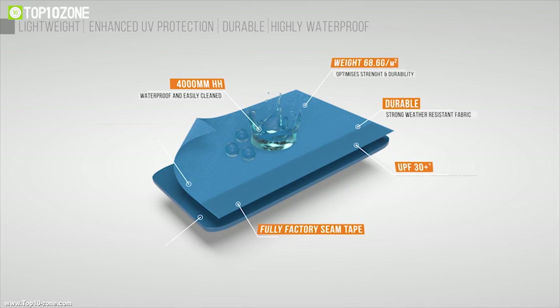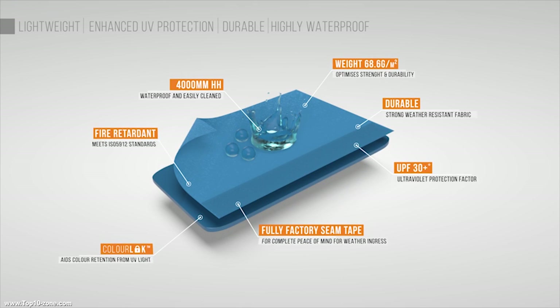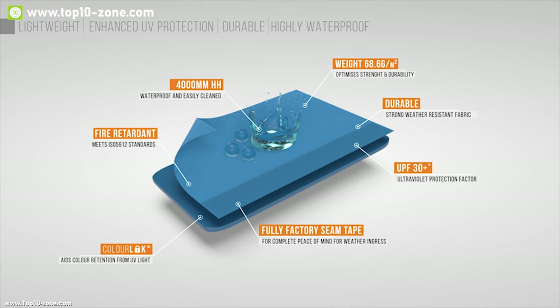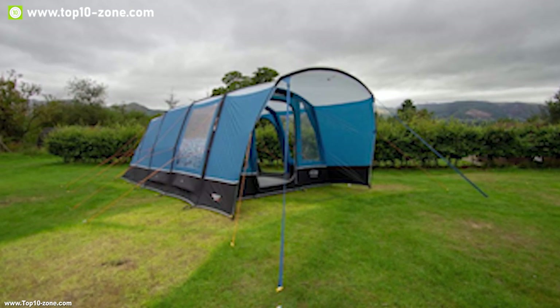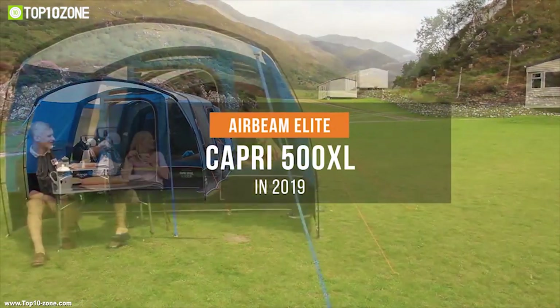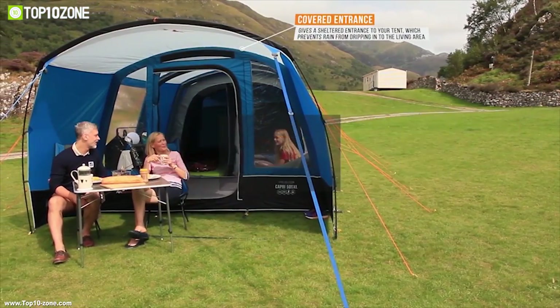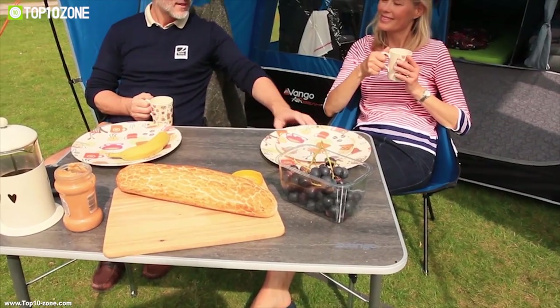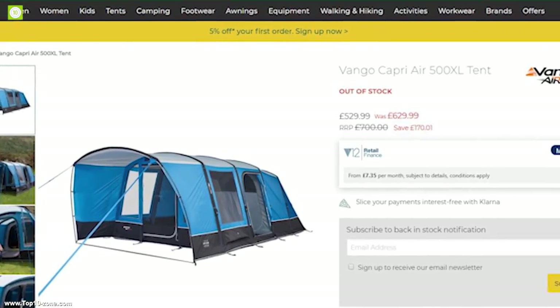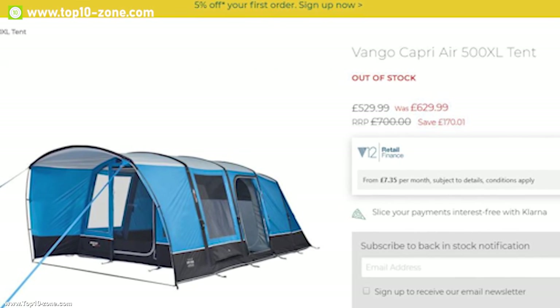The Capri Air 500 XL is made from fire retardant breathable Sentinel Dure material with a 4000mm hydrostatic rating, and features a polyethylene ground sheet making it fully waterproof to keep you dry even on rainy days. The Vango Capri Air 500 XL is a great choice for those who want to have a large family gathering outdoors. You can get this tunnel tent at around $692 online.